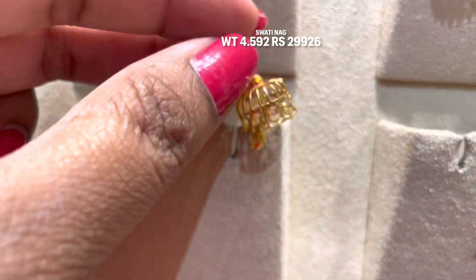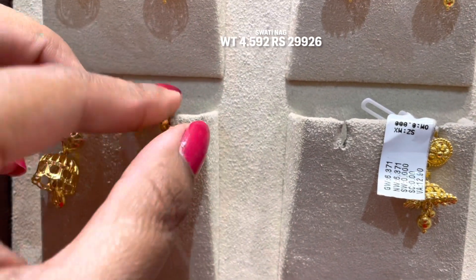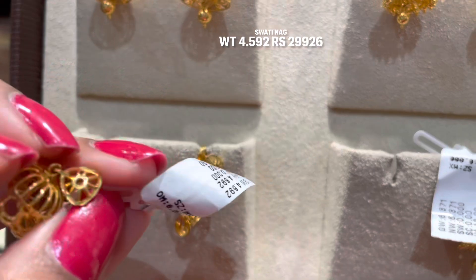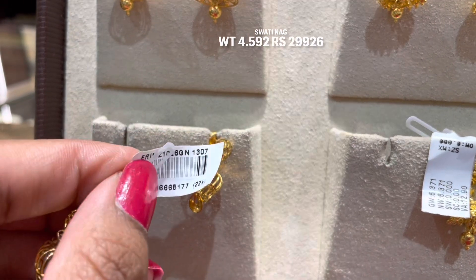This next design is very stylish and a unique pattern in Dubai style. It is 4.5 grams and will be approximately 29,000 in price. The making charge is mentioned on the tag — it is 13.9%. You can see all these details on the tag, including the product code.